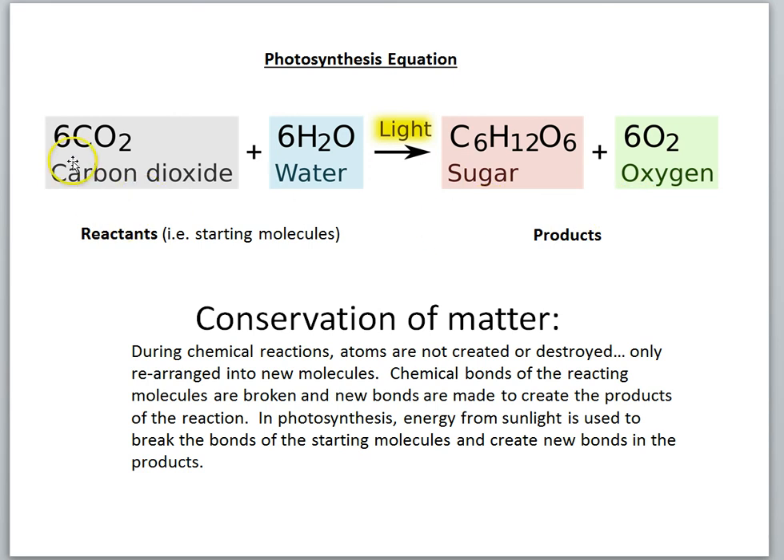Chemists call this a balanced chemical reaction, meaning the number of each type of atom on the left equals the number on the right. For carbon: six carbon dioxide molecules, each with one carbon, gives six carbons on the left; one molecule of glucose has six carbons on the right — six equals six. For hydrogen: six water molecules, each with two hydrogen atoms, gives twelve hydrogens; glucose has twelve hydrogens — balanced. For oxygen: six times two is twelve, plus six times one is six, totaling eighteen on the left; six oxygens in glucose plus six times two is twelve in O2, totaling eighteen on the right — balanced. We have a balanced chemical equation.